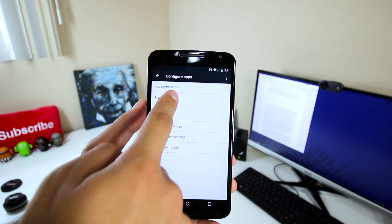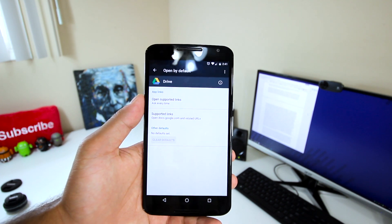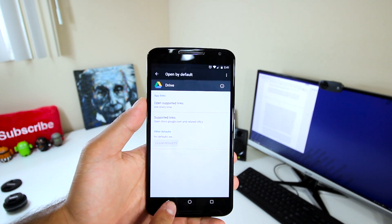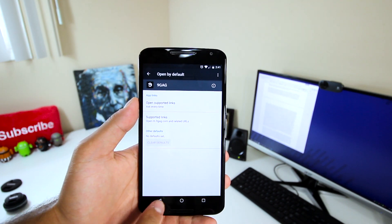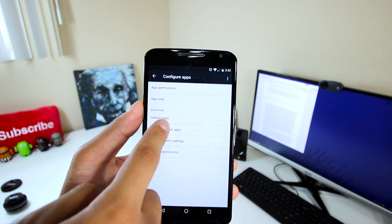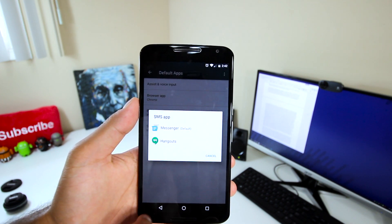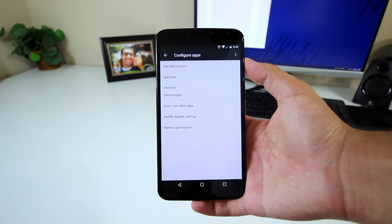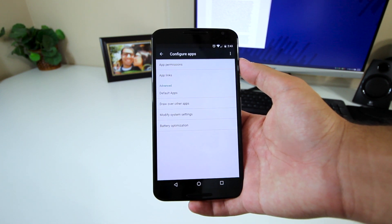Heading back out, there's also app links, which will basically allow you to have an app open a specific link within the app rather than the browser. It's another useful feature that gives users even more control over how an app behaves with URLs. There's also an option to configure default apps for certain situations, decide which apps can appear and cover the screen over other apps, which apps can modify your system settings, and manage which apps will optimize battery usage.